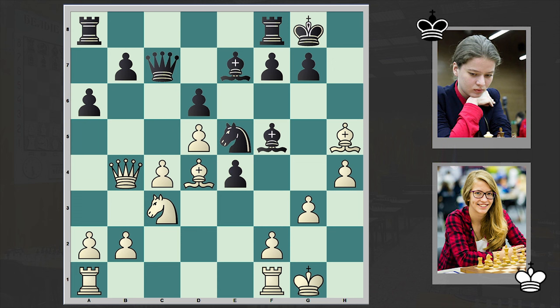By the way, in that Carlsen-Karyakin game mentioned earlier, Carlsen chose the Be2 continuation, and only on move 22 are we now deviating from that game.